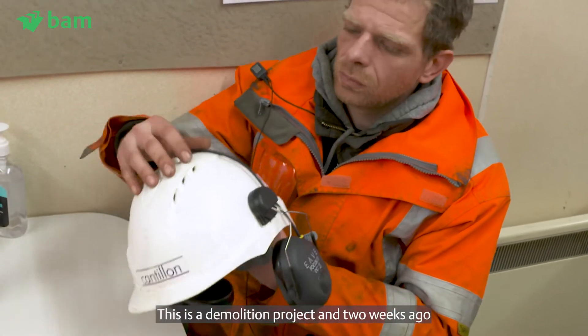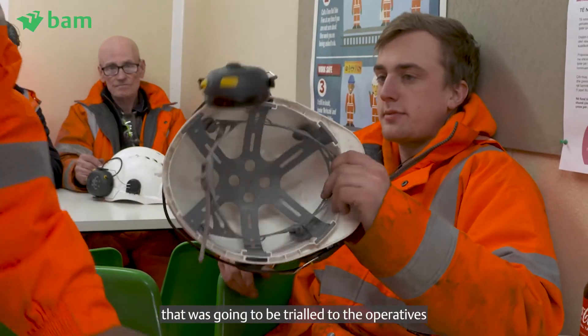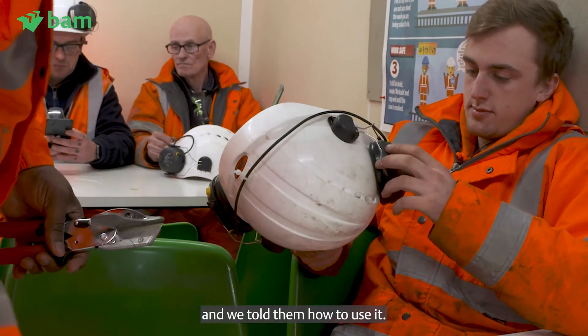We're on a site in East Croydon — this is a demolition project. Two weeks ago we came here, gave out the equipment that was going to be trialled to the operatives, and told them how to use it.